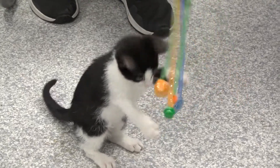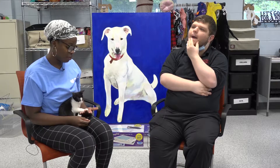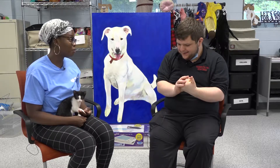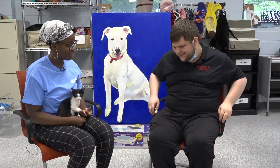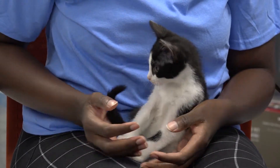Is she good with other animals? Yeah, I mean she's still a baby so she's super playful. She likes other cats from what we've seen, so I think she would be great with other animals.